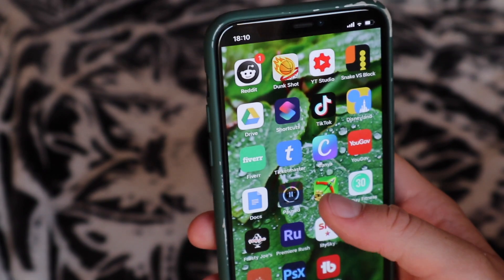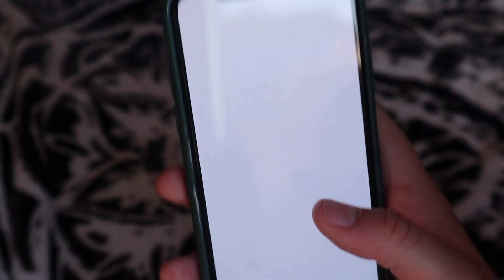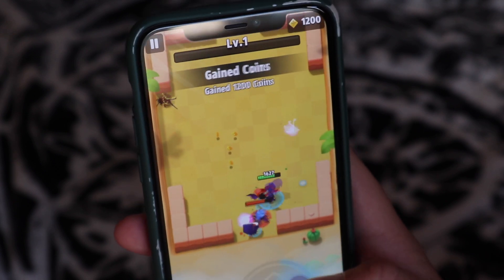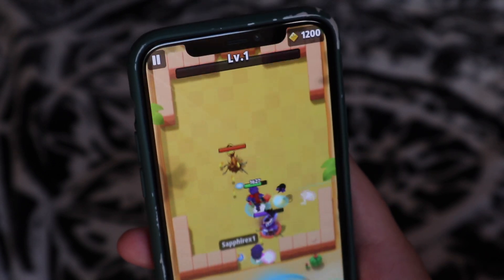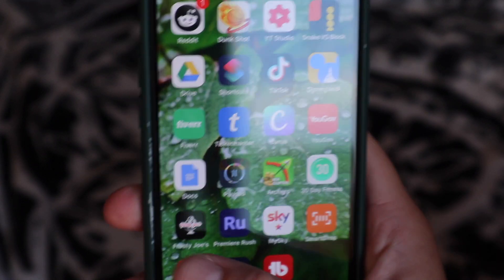My favourite game in the entire universe is Archero — it's so much fun and simple to play but with so many different levels and things to it. If you love games, download Archero. I also have a 30-day fitness app which I was going to start, but I downloaded it more than 30 days ago and haven't started yet. Right next to the fitness app, there's a dessert app for a local dessert place in my area — they deliver too.